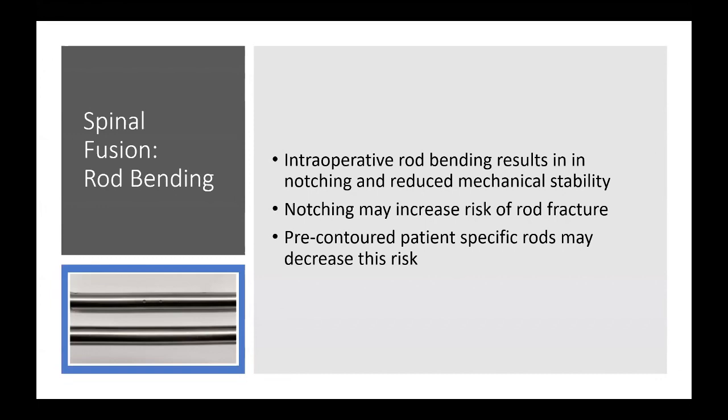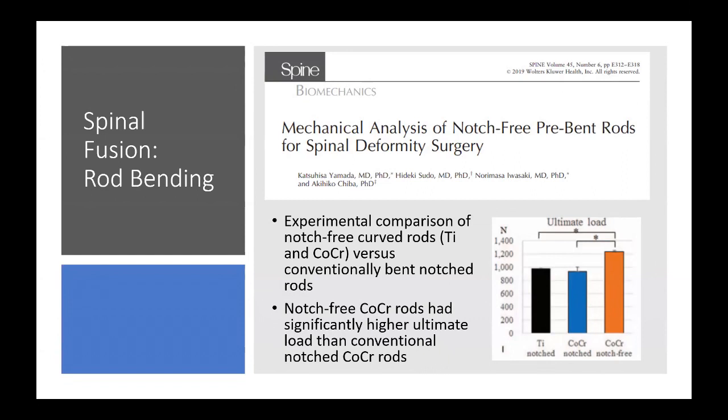This is a mechanical analysis of that concept. The authors did an experimental comparison using a sawbones model of notch-free curved rods versus conventionally bent notched rods in both titanium and cobalt chrome. They found that as soon as the cobalt chrome rods were notched, their ultimate load was significantly lower than pre-bent rods, while overall stiffness was essentially identical — meaning the rods were as stiff as before until they fractured faster.